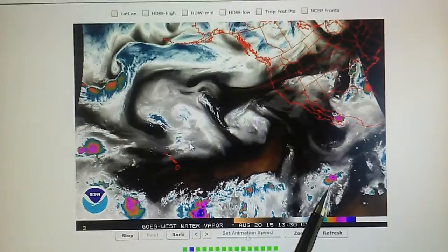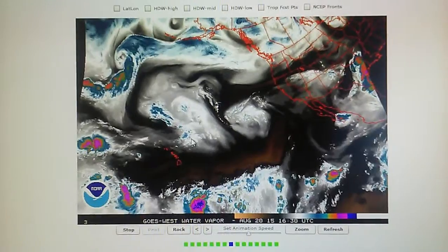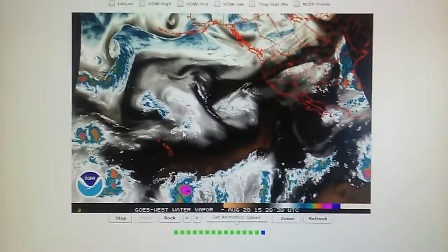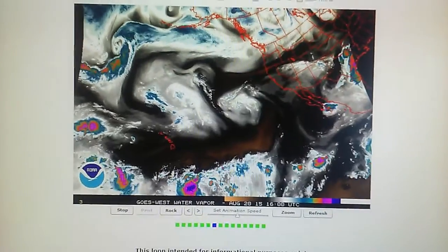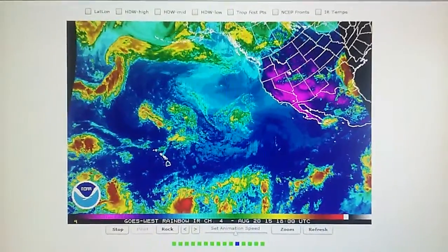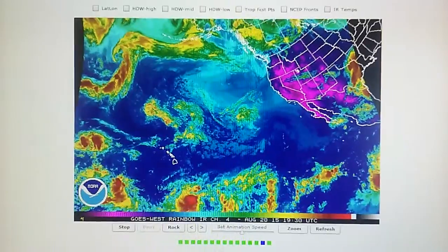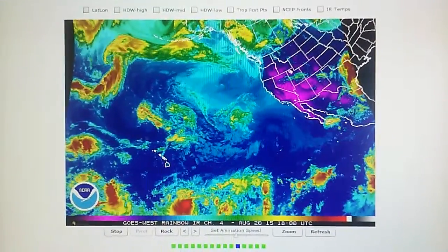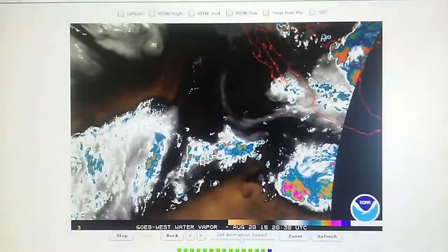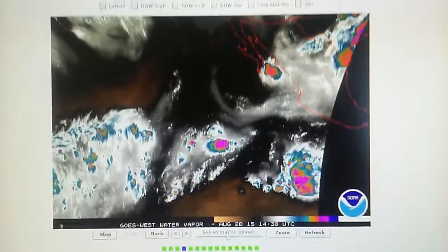We have another disturbance right here that has zero percent chance of hurricane formation in two days, but we'll keep an eye on that as well. That's pretty much it for today. Let's take a look at the rainbow loop showing the intensity of the rain — those disturbances down below Hawaii are fairly large, so keep an eye on those.